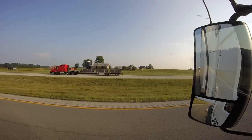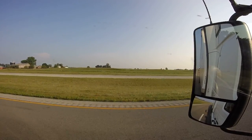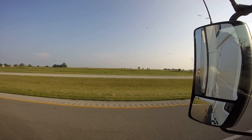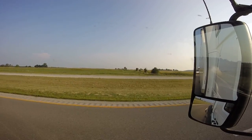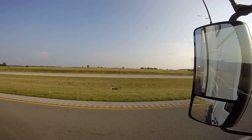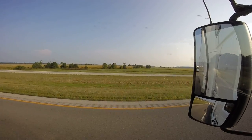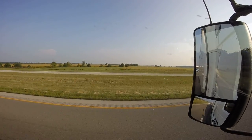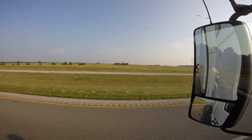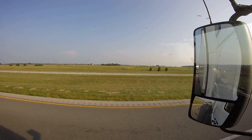The truth of the matter is there are no blind spots in a semi, because you have huge mirrors on either side of the truck. Now, it's true that something may not show up in your flat mirror, so you can't see it there — but you also have that curved convex mirror at the bottom.